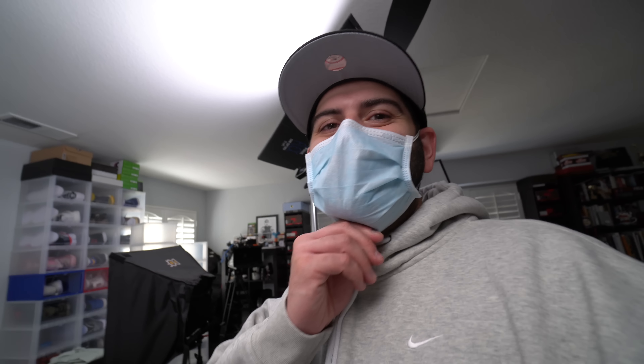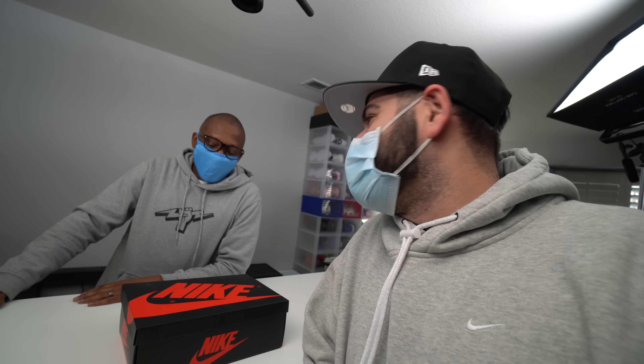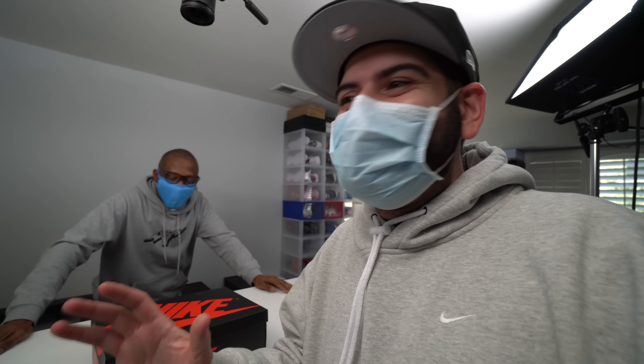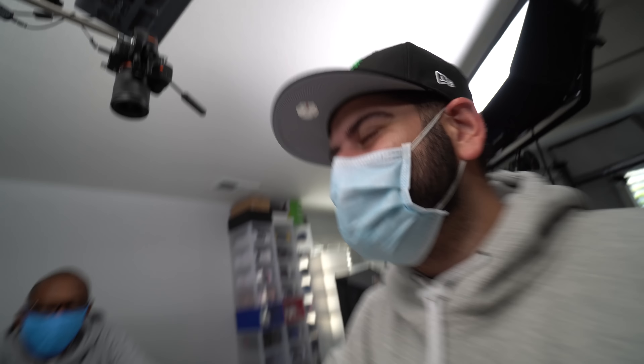We just got to Kustoo's studio. Welcome to the studio. Thank you for having me. In this box is something very, very special. I'm going to let you take over because you know all the details — you were the chosen one by Nike.